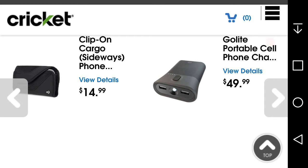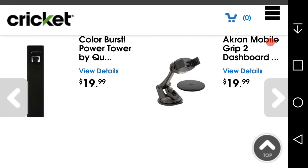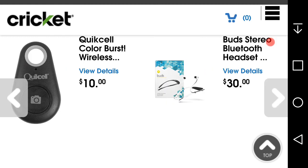There's another clip-on cargo case. You get an Equine Mobile Grip dashboard mount for your car, and a Color Buds wireless speaker.